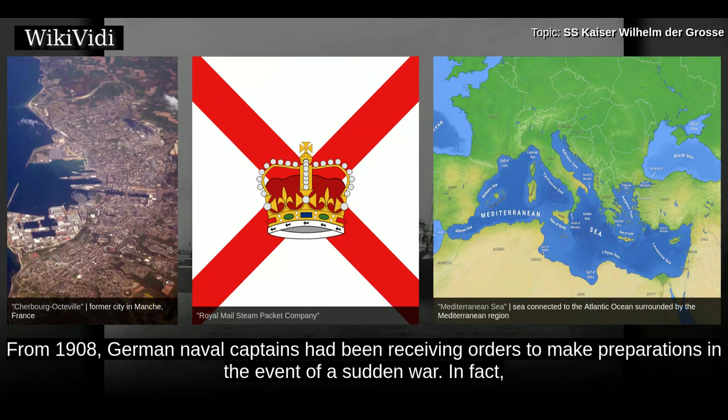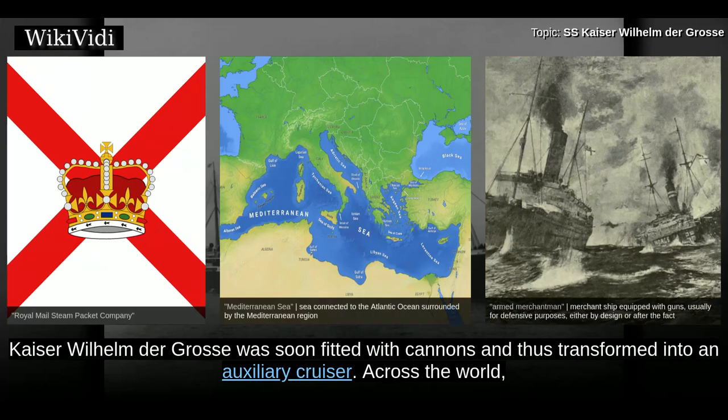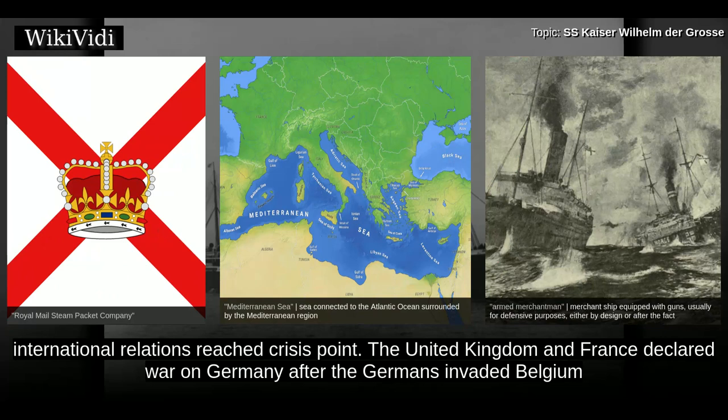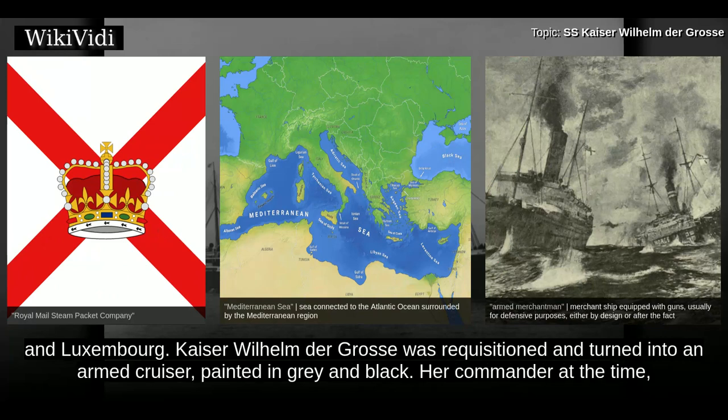From 1908, German naval captains had been receiving orders to make preparations in the event of a sudden war. Kaiser Wilhelm der Gross was soon fitted with cannons and thus transformed into an auxiliary cruiser. Across the world, supply ships carrying weapons and provisions were ready to convert merchant vessels into armed auxiliary cruisers. In August 1914, international relations reached crisis point. The United Kingdom and France declared war on Germany after the Germans invaded Belgium and Luxembourg. Kaiser Wilhelm der Gross was requisitioned and turned into an armed cruiser, painted in grey and black.